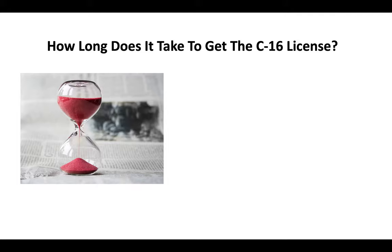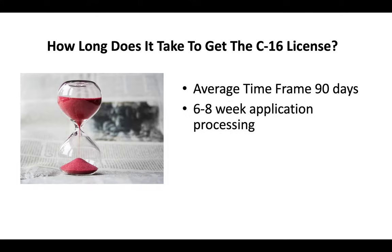How long does it take to get the C-16 license? You're looking at an average timeframe of about 90 days. Six to eight weeks of application processing time is typically standard, and then another three to four weeks before you go and take your test. The timeframe can fluctuate based on a variety of factors, but generally you're looking at about 90 days.